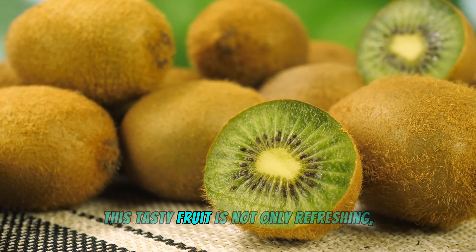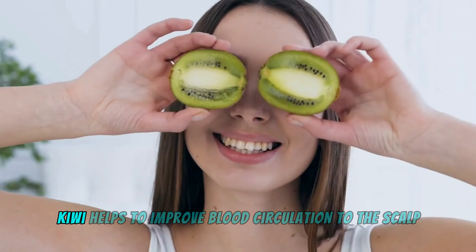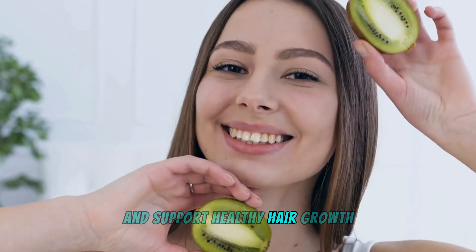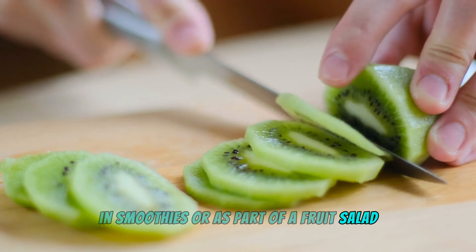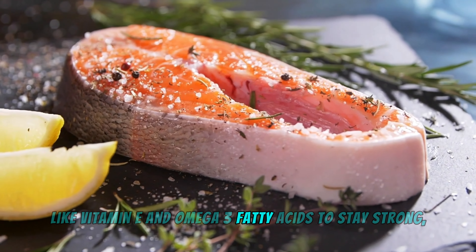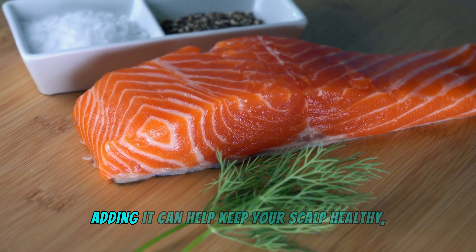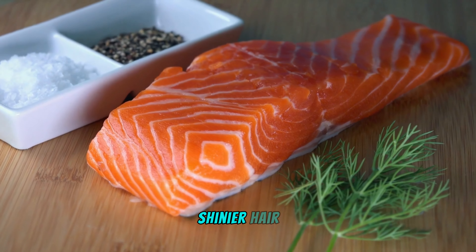Kiwi is not only refreshing but also a great source of vitamin E. Kiwi helps improve blood circulation to the scalp and supports healthy hair growth. Enjoy them as a snack, in smoothies, or as part of a fruit salad. Wild salmon can give your hair the nutrients it needs — like vitamin E and omega-3 fatty acids — to stay strong, shiny, and beautiful. Adding it to your diet helps keep your scalp healthy and promotes stronger, shinier hair.